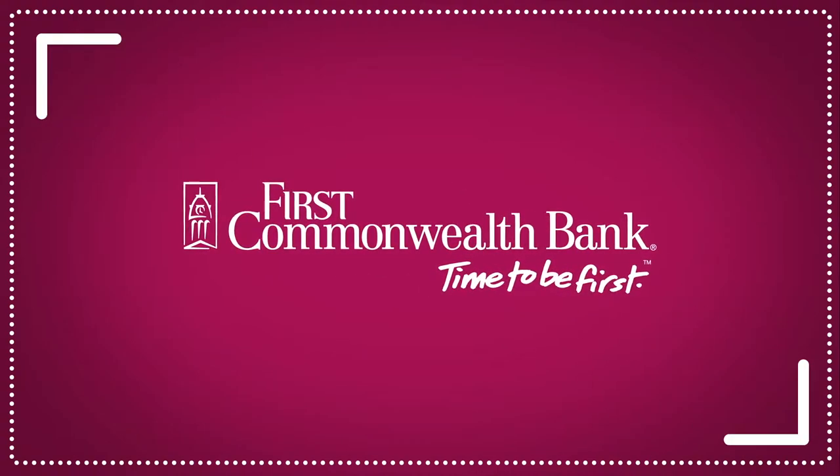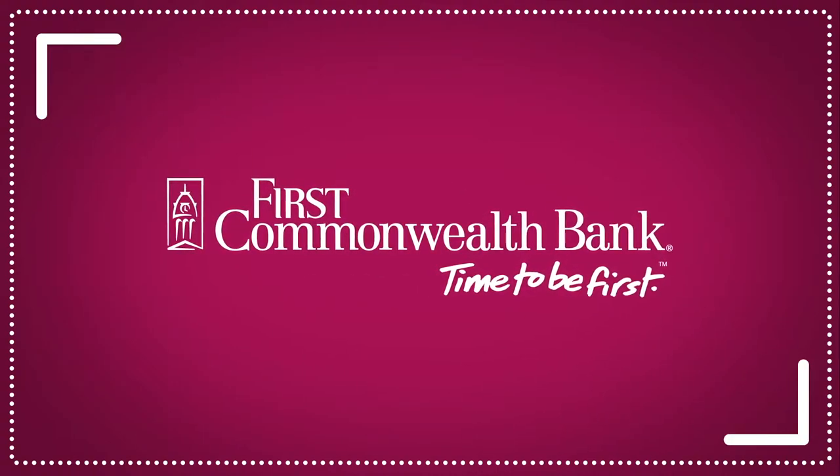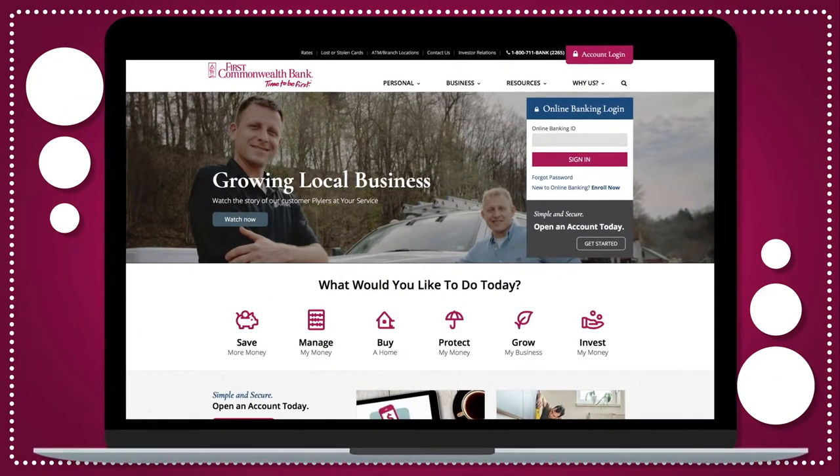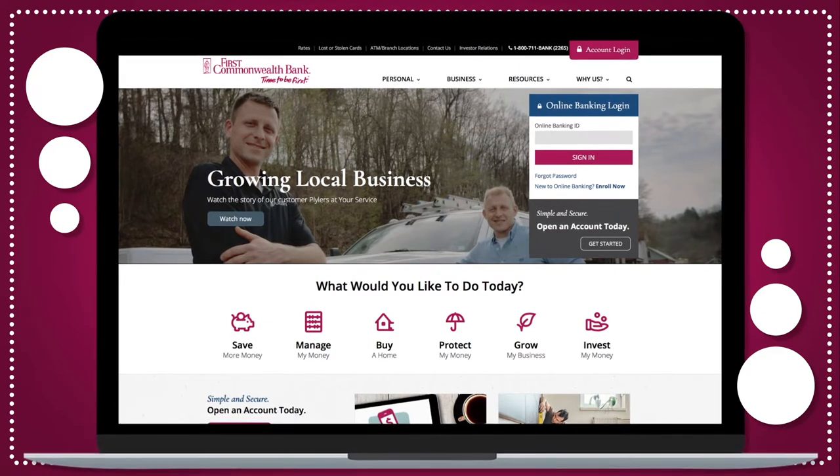At First Commonwealth Bank, we're always looking for new and better ways to do business with our business clients. That's why we've created a more efficient way for companies to manage their First Commonwealth Bank company credit cards online.